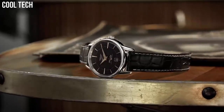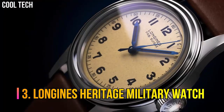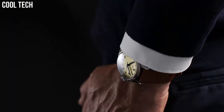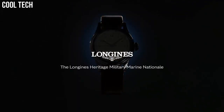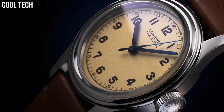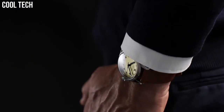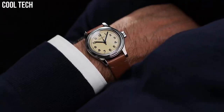Water resistant to 3 bar. Number 3: Longines Heritage Military Watch. True to the original lines of a timepiece designed for the British Royal Air Force, this sleek reimagined watch belongs to a timeless style that has made the winged hourglass brand famous. Round. Material: stainless steel. Glass: scratch-resistant sapphire crystal with several layers of anti-reflective coating on the underside.